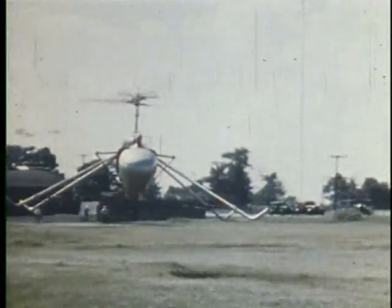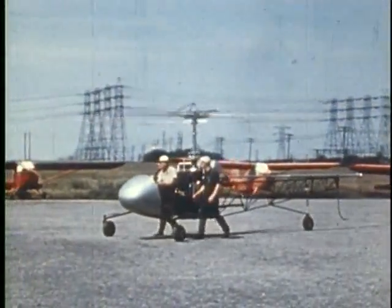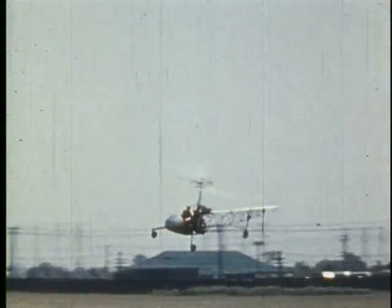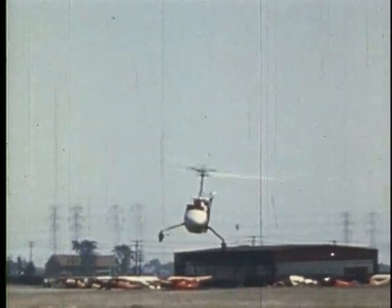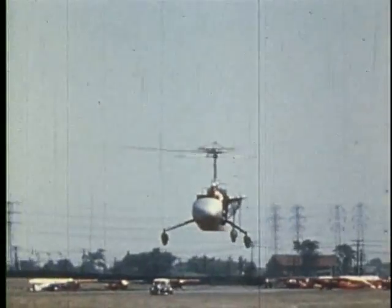With these increased speeds came the need for more room to expand the flight regime. Wheels were attached so the helicopter could be towed across Buffalo to a small airport. Here, Carlson was able to increase the helicopter's speeds dramatically. He soon verified that as the helicopter flew faster, it required considerably less power.